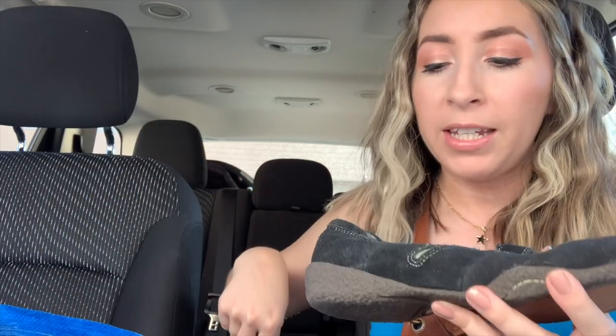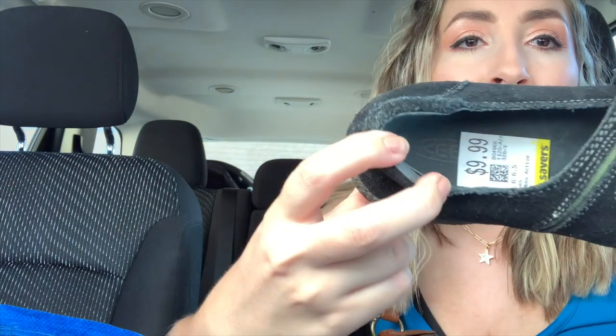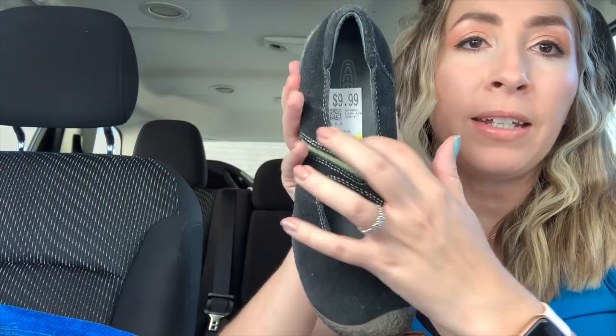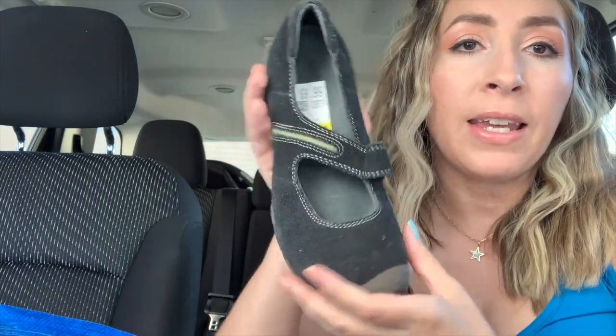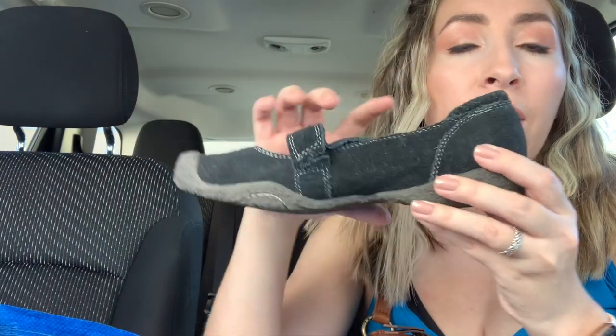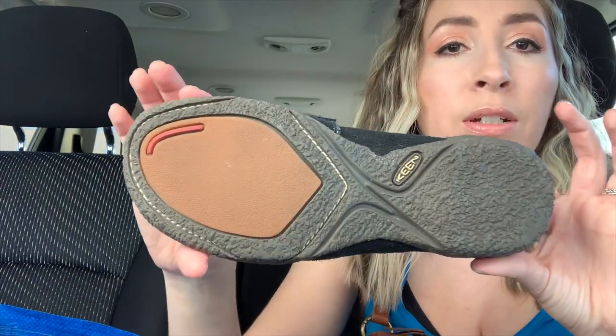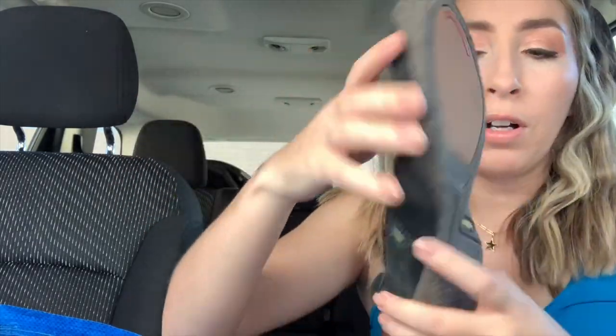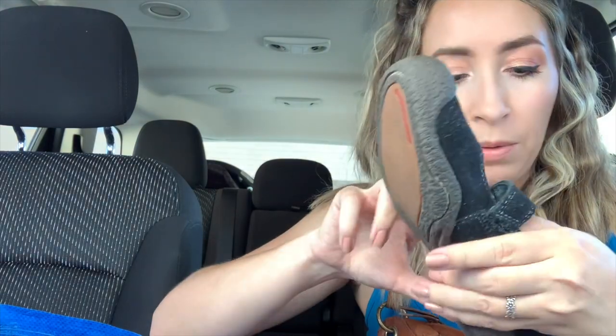Up next I have a pair of Keens — K-E-E-N — another amazing brand to pick up. I paid $9.99 plus the discount for this pair. It's just like a little Mary Jane style comfort slip-on shoe. Really good condition still, just needs a little cleaning but overall they still look good. These ones are a women's size 6.5.